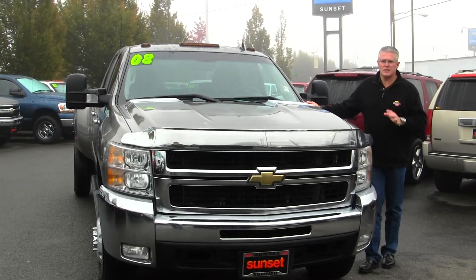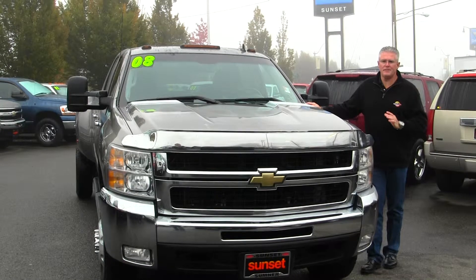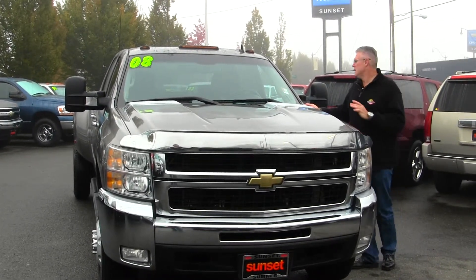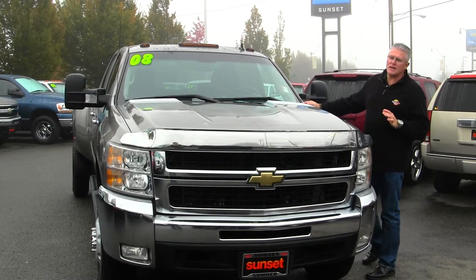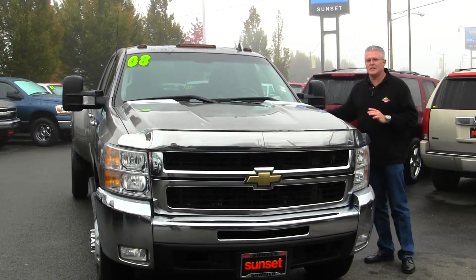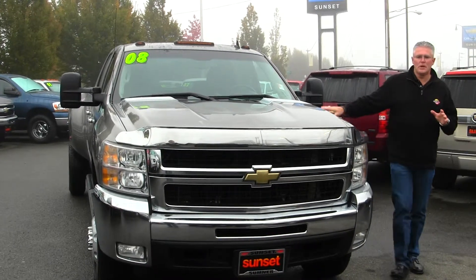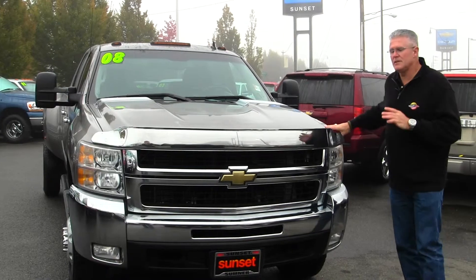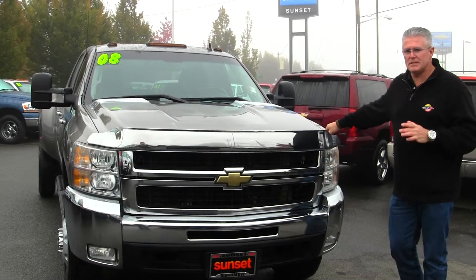This is a 2008 Chevrolet Silverado 3500 Crew Cab LTZ Dually, four wheel drive truck. Stock number PT1157 and this truck is absolutely loaded — it looks like new and has every option you could ever want. This is a four wheel drive LTZ Crew Cab 3500 Dually with the famous 6.6 Duramax diesel engine.